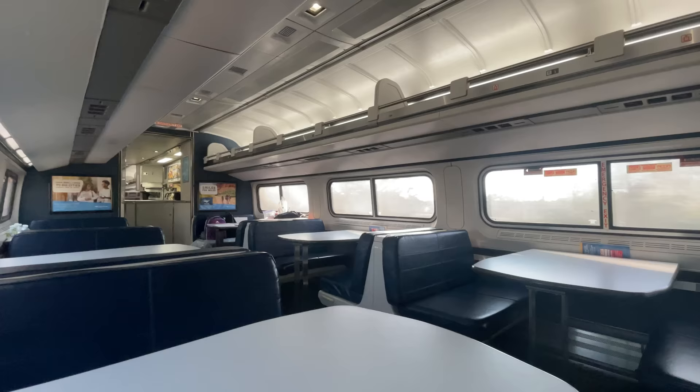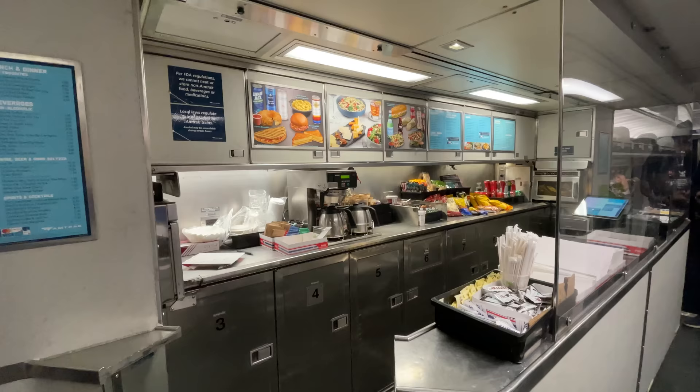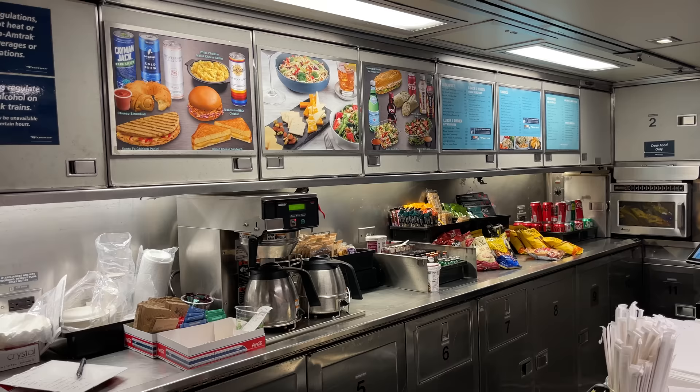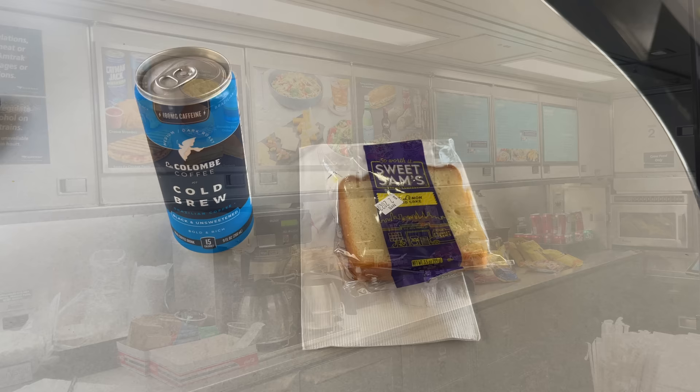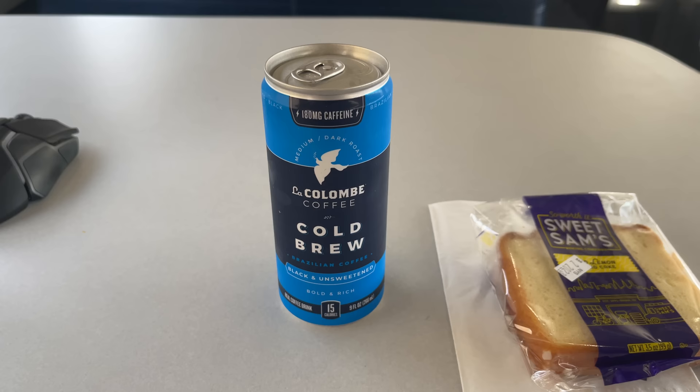Amtrak's Amfleet One café cars include two sections of tables for dining passengers, with eight tables per side for a total of 16. One of the great amenities for Business Class passengers, especially on longer rides, is complimentary beverages, extending to Amtrak's entire selection of non-alcoholic options, with alcohol being a paid extra. For breakfast I chose a lemon pound cake and a can of cold-brewed coffee, both new options added with Amtrak's revamped café menu.